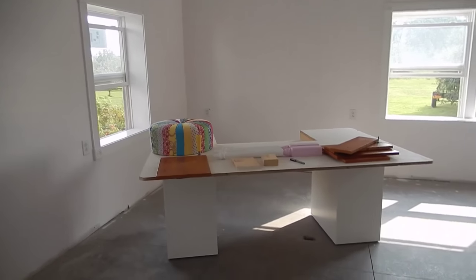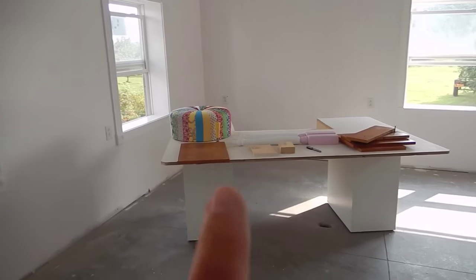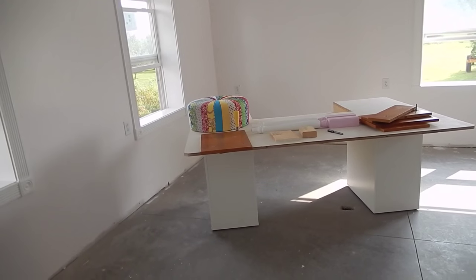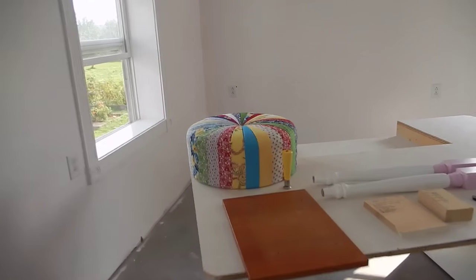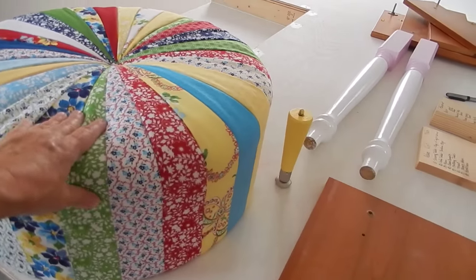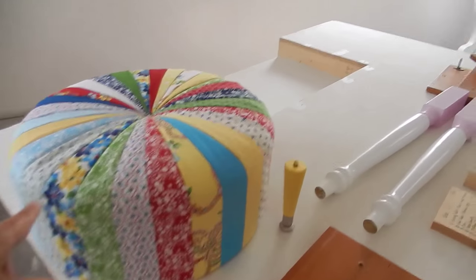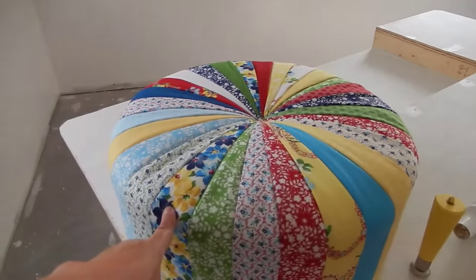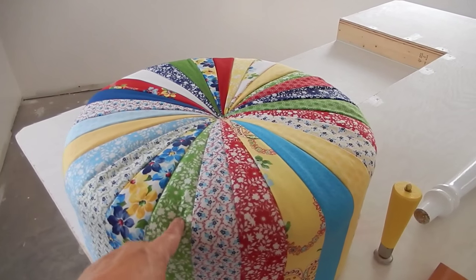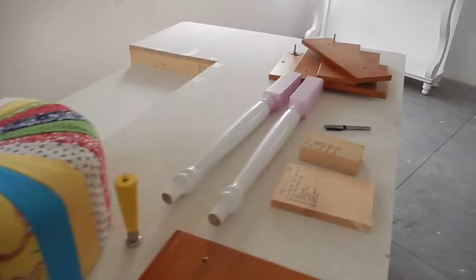This is my new sewing table, and I'll take you around to show it. On top of it is a tuffet — I'm teaching a class in November. It's just the cutest thing: a little seat, nice and soft and cushy. I'm putting four legs on it — one is dark blue, one is yellow, one is red, and the fourth is dark green. I think it's going to be really cute.